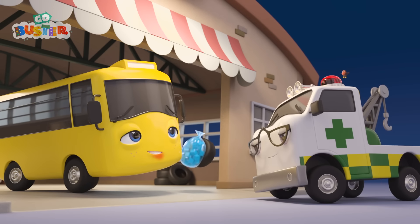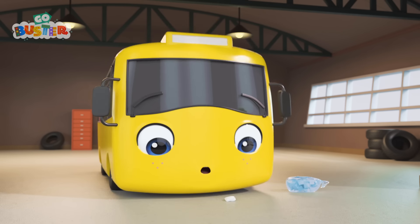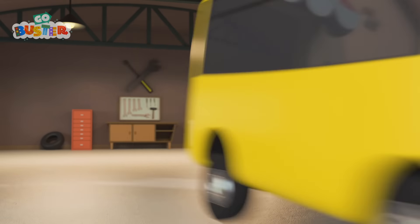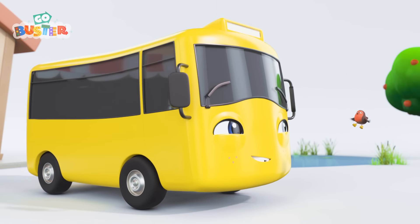That's better! You see? That wasn't so scary, was it? Thanks, Amber! Oh, wow! Look, Buster — your wobbly tooth has fallen out! That's much better, isn't it? And a new tooth will grow in its place soon! Well done, Buster! You are very brave!